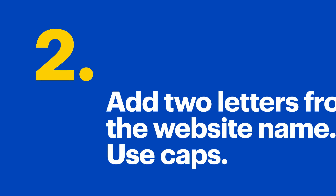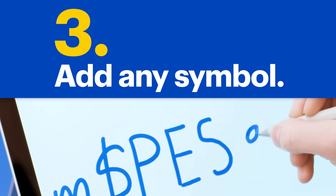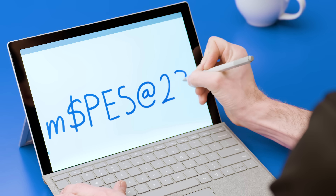Here's where your passwords can be different for each site. Add two letters from the website you're creating a password for in caps — I'm going to use the second and third letters. Let's say we're using bestbuy.com, so ours would be E-S. Then tack on another symbol — any symbol, just use the same one every time. Finish with your favorite number, but don't use your birthday.